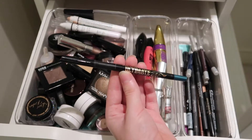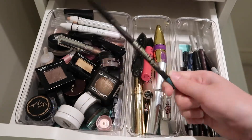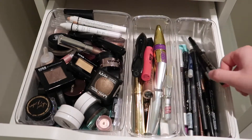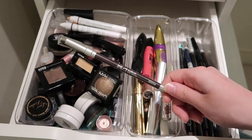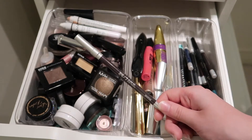Here's an eyeliner from LA Girl — it's the Ultimate Eye Stay Auto, in the shade Totally Teal. I really like the shade and the formula is pretty nice too. Here's a full-size liner from Urban Decay — it's Rockstar, another one of their 24/7 ones. I really like this shade as well. I love purple eyeliners for some reason. I have blue eyes but I just love purple liners.